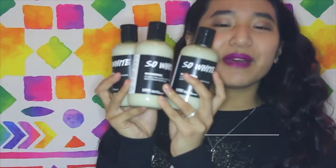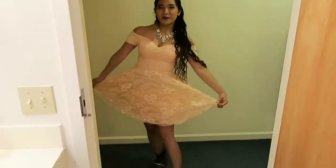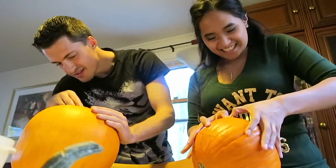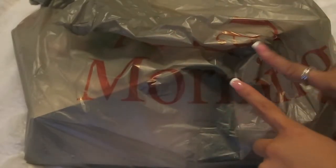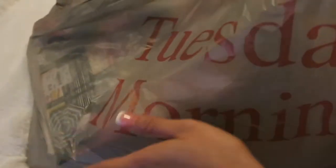Hey everyone, welcome back to my channel. So today I'm back with another Tuesday morning haul. I went to the Pilates closet to sell a few things and we went to Tuesday Morning because it was like within 10 minutes of each other, so I figured why not. Let's begin.